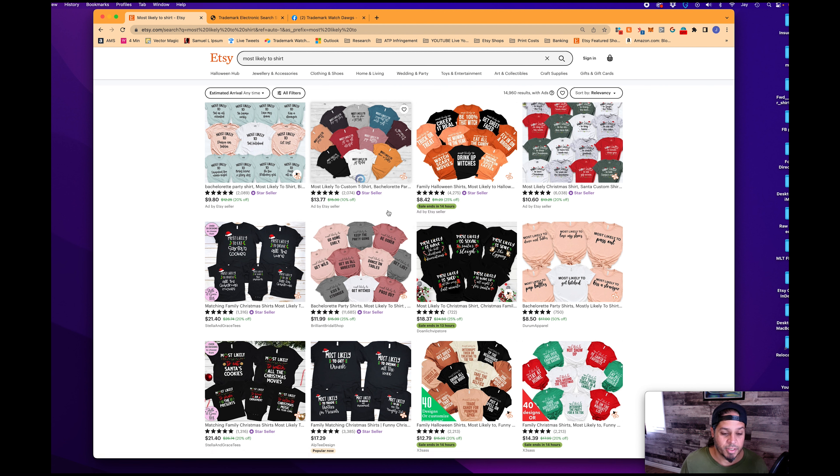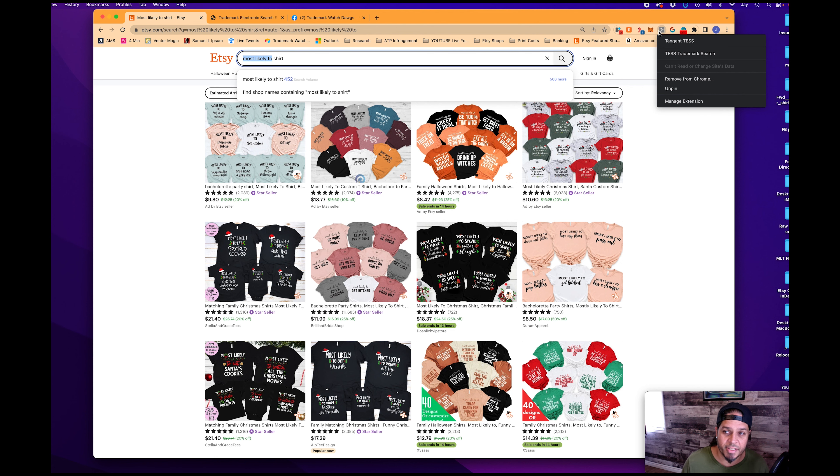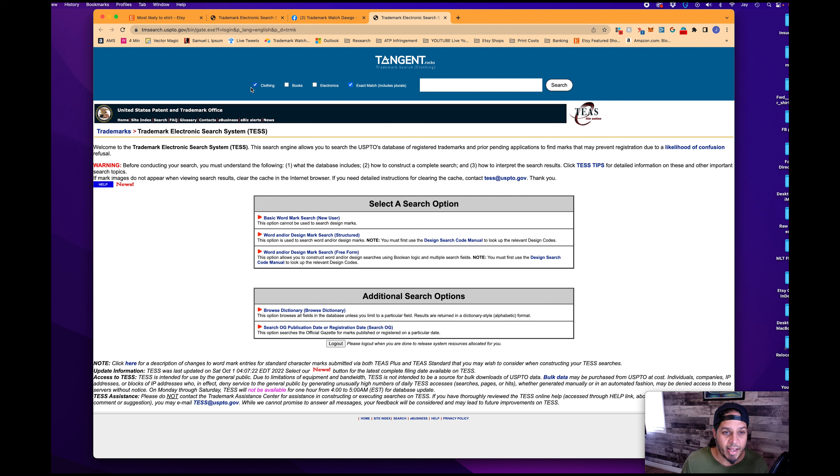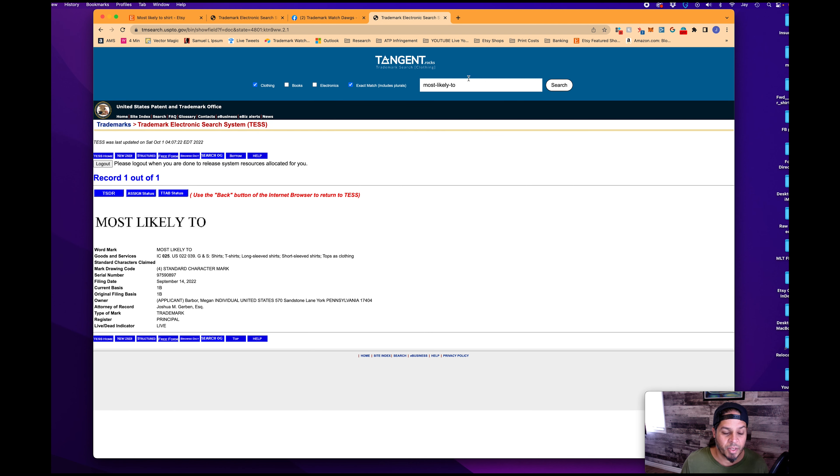The first thing we have to do is make sure it's not trademarked. So I go to the Tangent Test Chrome extension and click 'test trademark search.' It's already selected clothing and has the exact match box ticked. I paste in the phrase and search — and it brings up a 'most likely to' trademark result. What we have here is an application, a filing, with a filing date of September 14, 2022.